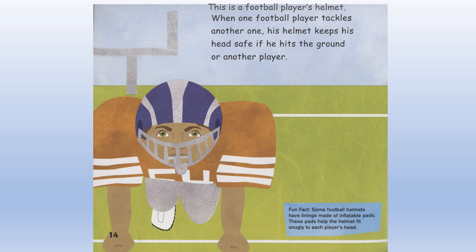Fun fact: Some football helmets have linings made of inflatable pads. These pads help the helmet fit snugly to each player's head.